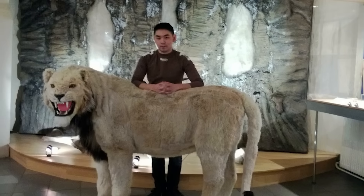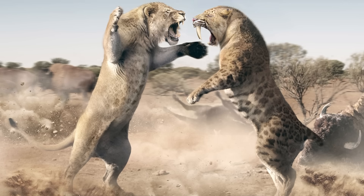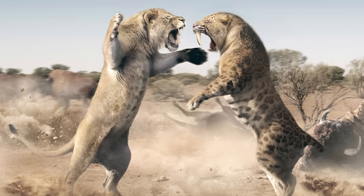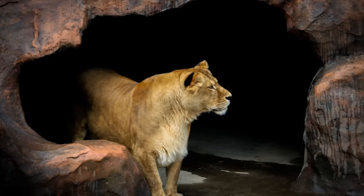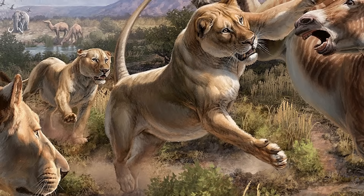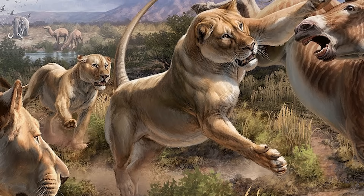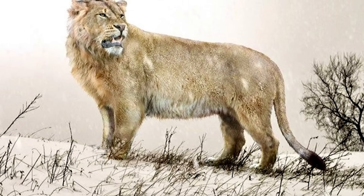The cave lion was one of the largest big cats to ever exist, roaming across Europe and Siberia before going extinct about 10,000 years ago. Unlike modern lions, it was bigger, fluffier, and probably better suited to cold climates. Scientists have been able to recover some pretty well-preserved cave lion cubs from Siberian permafrost, and now they're considering bringing them back. Because cave lions are closely related to modern lions, researchers think cloning or selective breeding could eventually revive them. They want to reintroduce them to places like Siberia, where they might help control herbivore populations. Some argue that since cave lions once roamed these areas, they could fit right back into the ecosystem. But obviously, introducing a prehistoric predator back into the environment isn't exactly risk-free.